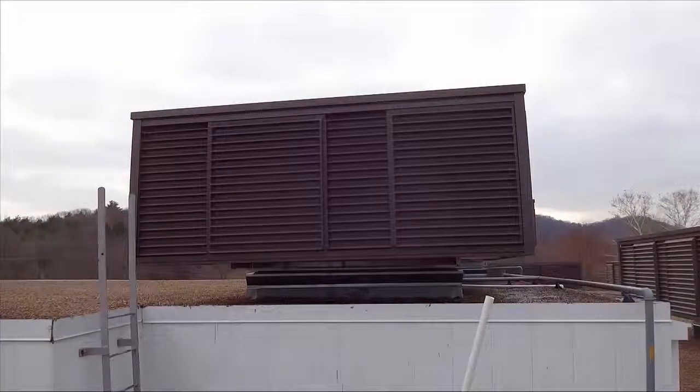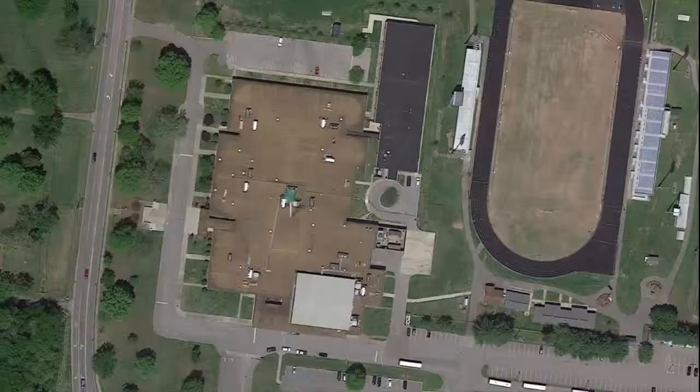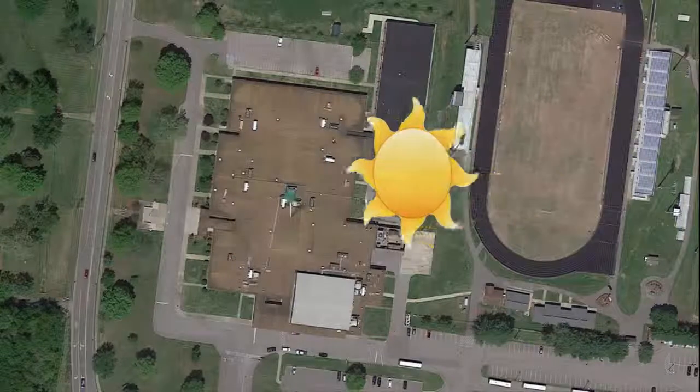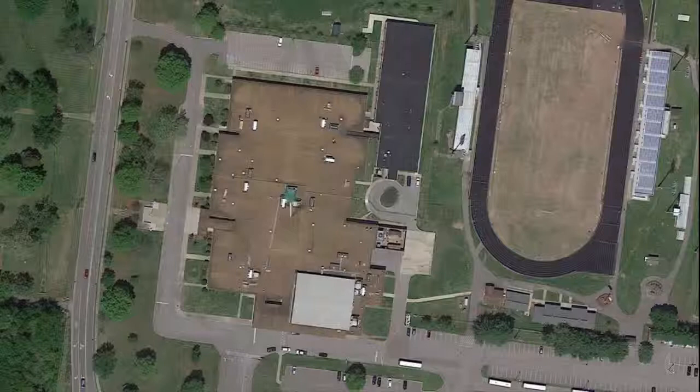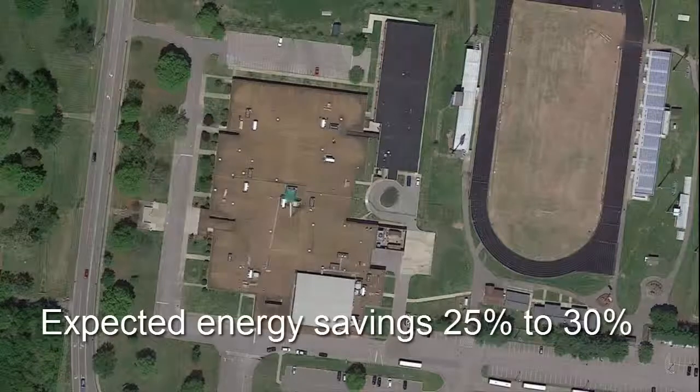The brown covers, required by local codes, are for aesthetics. As the sun comes up in the morning, one side of the building requires cooling while the other side does not. An energy management system determines which of the eight condensing units to run, and this saves energy. The energy used is being measured by the energy management system and is expected to be 25 to 30 percent less than the old system.